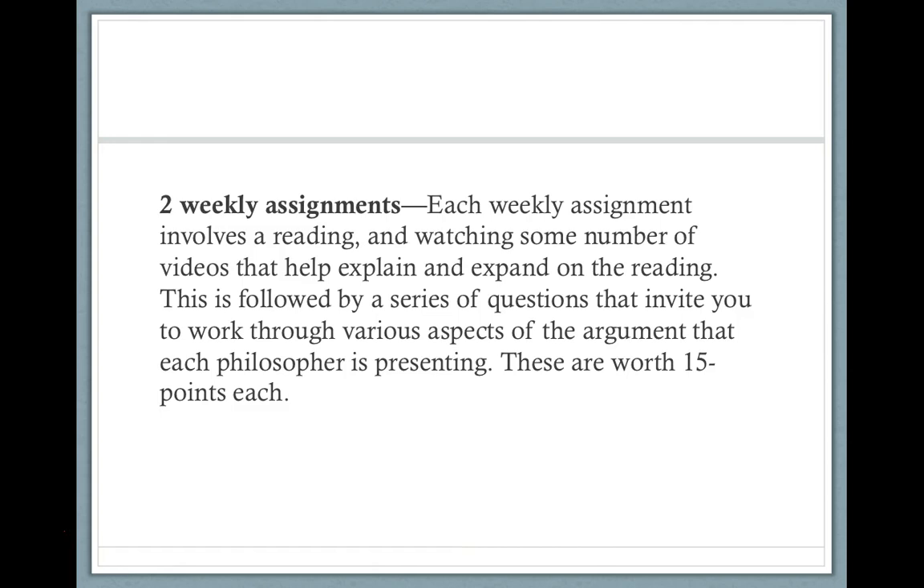Two weekly assignments. Each weekly assignment involves a reading of some kind and watching some number of videos that I've put together to help explain and expand on the reading. This is followed by a series of questions that invite you to work through various aspects of the arguments we're looking at. These are worth 15 points each, and there are two of them. The questions sometimes come up throughout the assignment, and I encourage you to work through them in the order they come up.